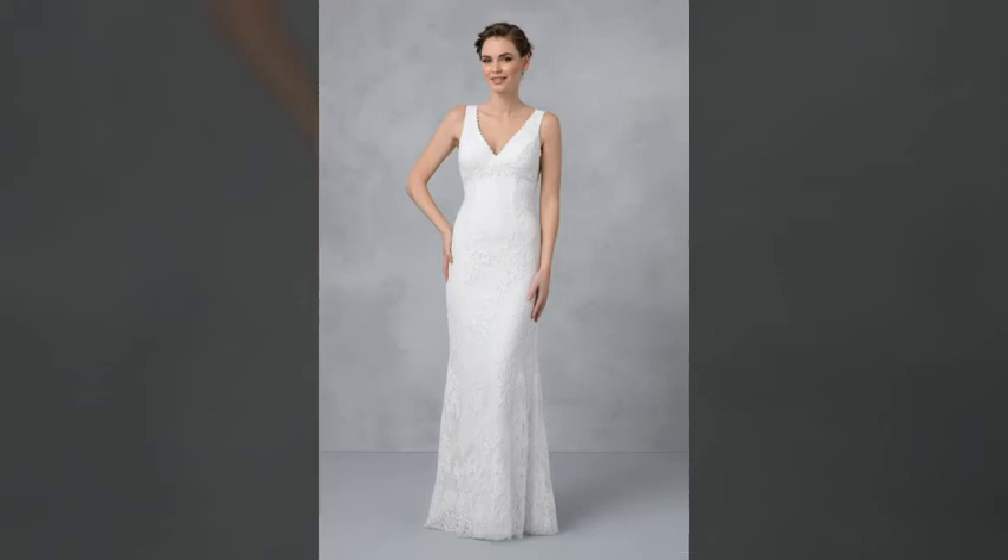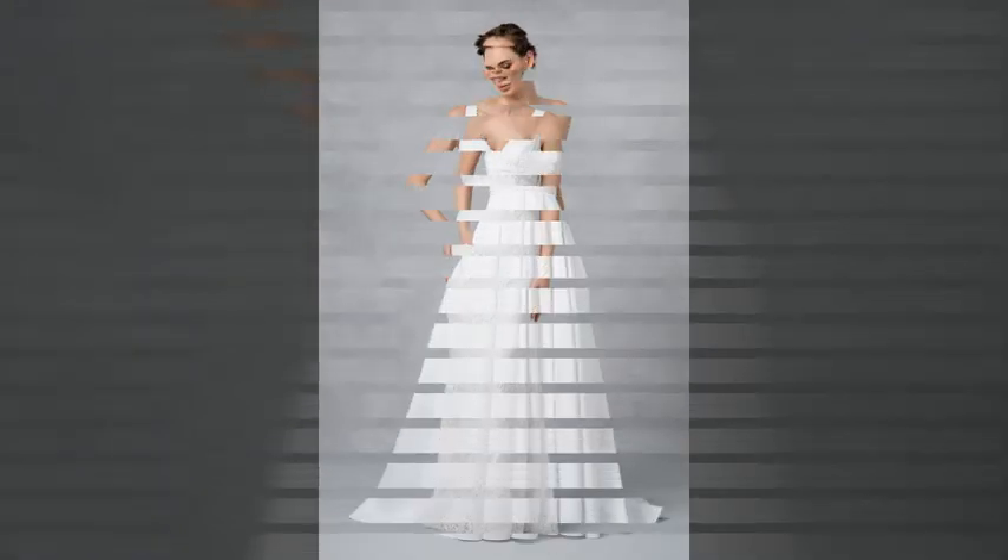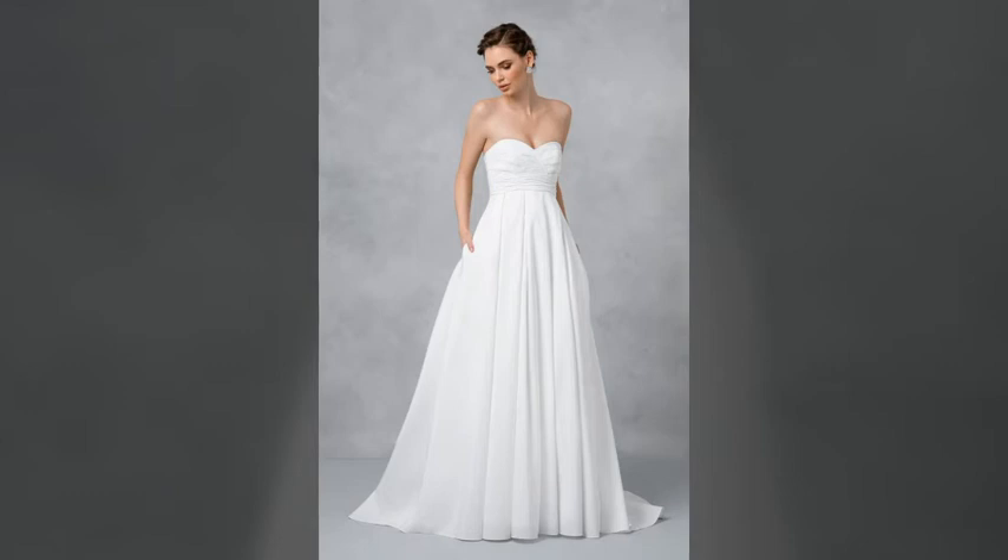Hi dear friends and my awesome fans, warm welcome to my channel Top Trends. Today we are here to tell you about empire waist wedding dresses.